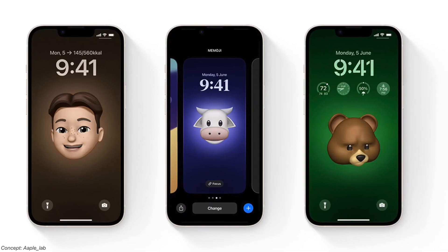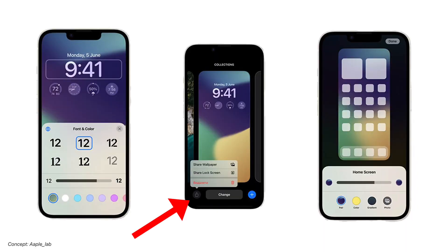In addition, we will likely be able to create wallpapers with a personal Memoji or animal at just the level of the start screen blur. And a very interesting option to share your lock screen and wallpapers with your friends and family.